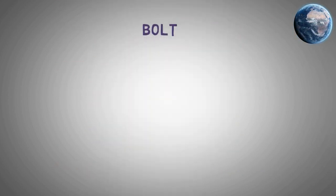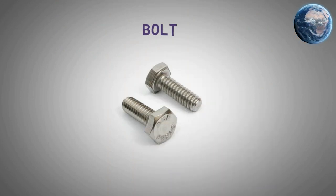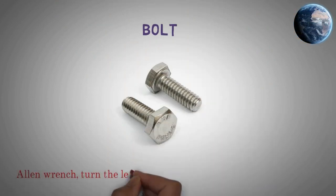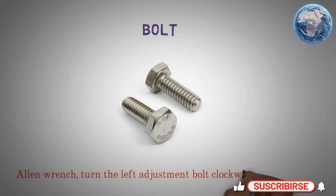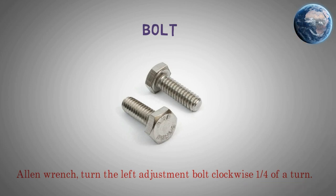Bolt. Turn the left adjustment bolt clockwise one quarter of a turn.